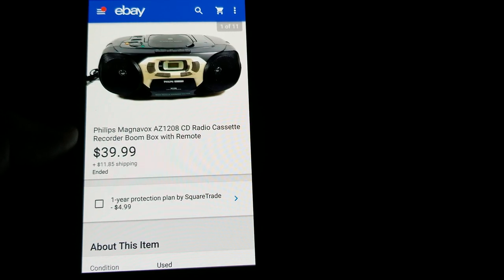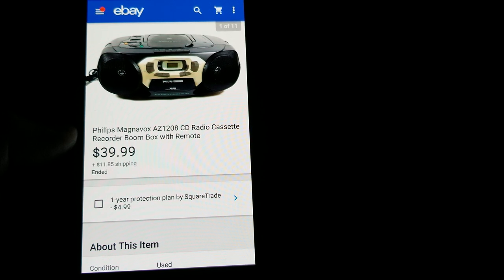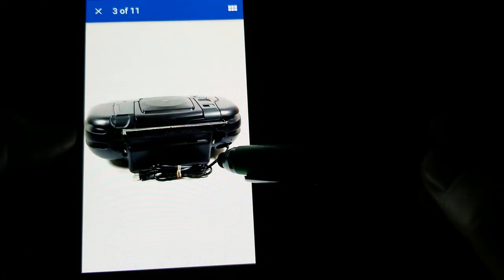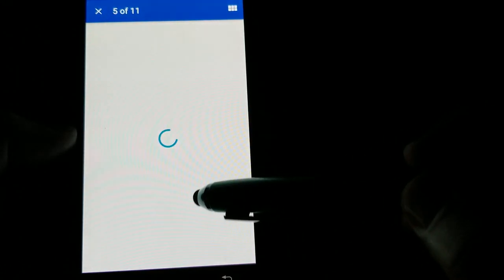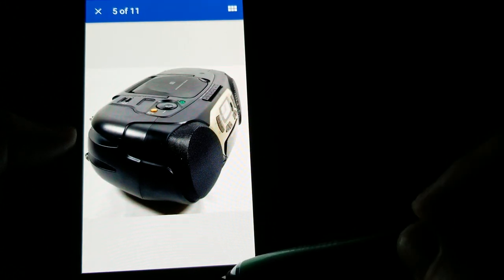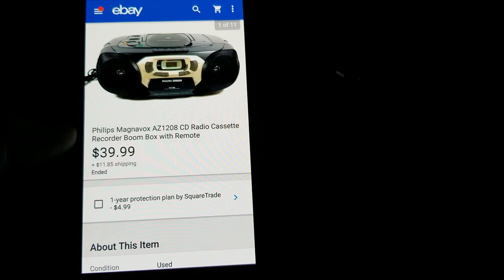This is a Philips Magnavox boom box — I believe it was a yard sale pickup, super clean, and I think I paid five or six bucks for it. I tested it out, there were hardly any scuffs on it at all. This one actually sold overseas and I got the full asking price of $39.99 plus shipping.